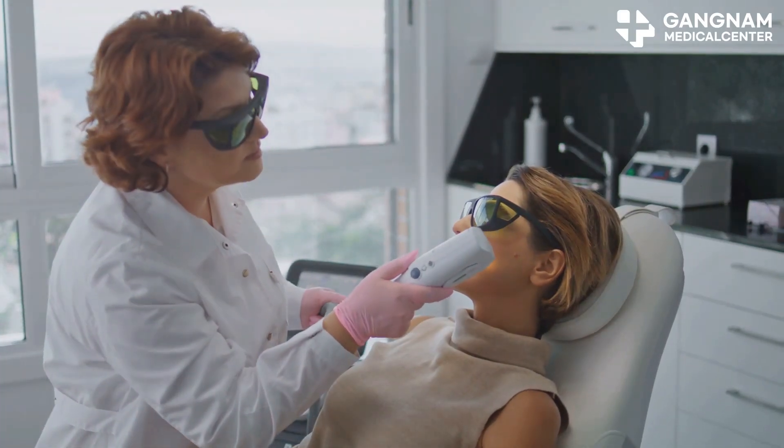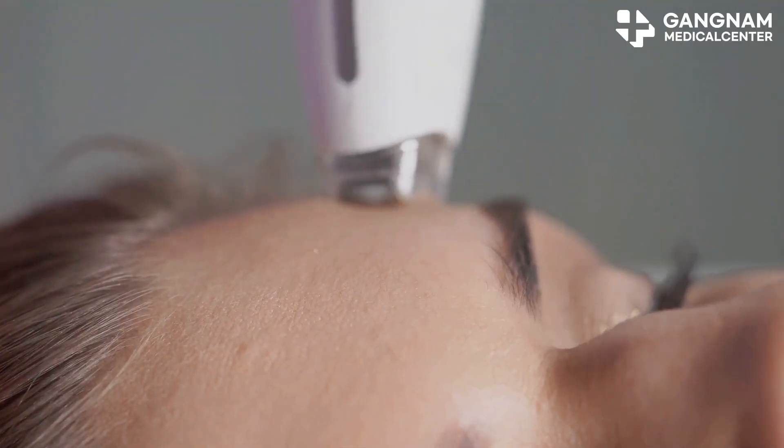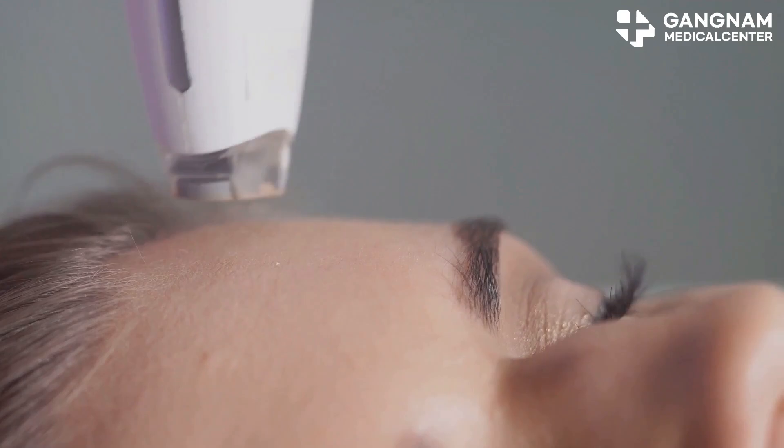Now let's talk antioxidants. These exosomes are like shields for your skin, combating free radicals and reducing damage. Their regenerative effects activate healthy skin cells, tackling wrinkles and enlarged pores head on.